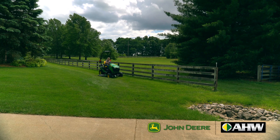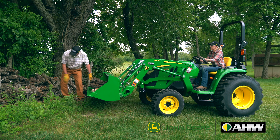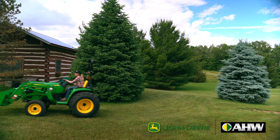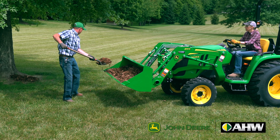From the family farm, to your backyard paradise, to building the American dream, AHW is always here when there's work to be done. Whether your task is huge or small, we know it's a big deal to you and it has to get done right.